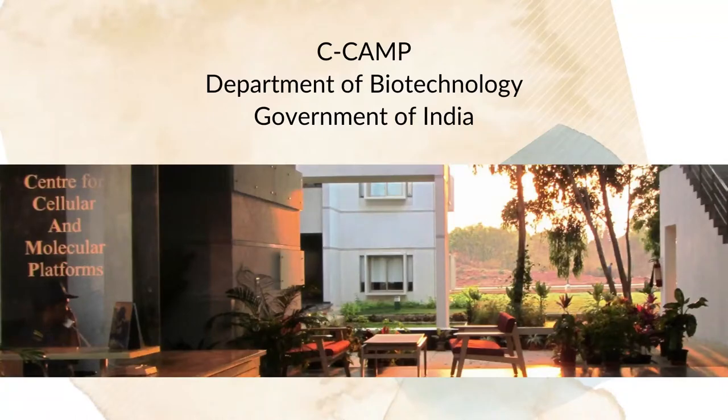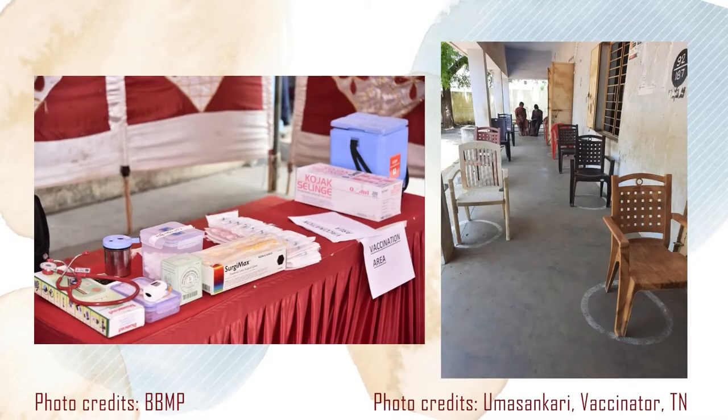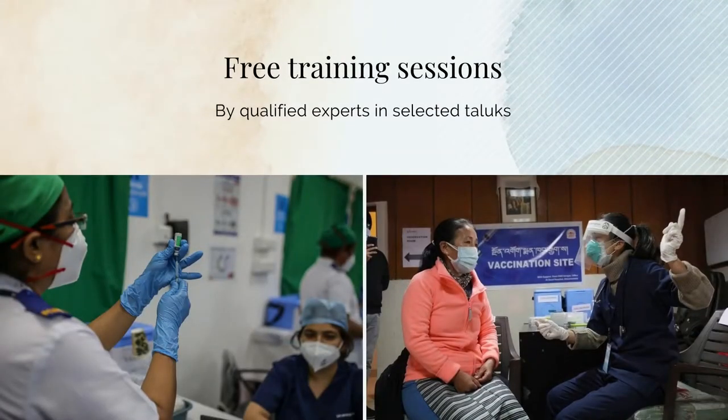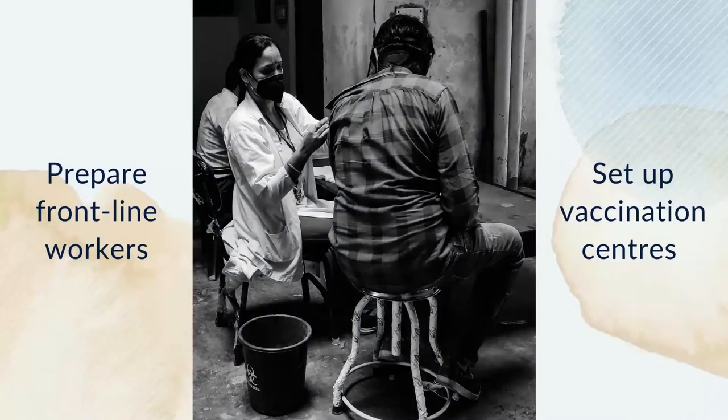CCAMP, Centre for Cellular and Molecular Platforms, a Department of Biotechnology, Government of India supported initiative, is offering free training sessions in select regions, starting with all taluks of Tumkur, Pune and Lucknow districts.